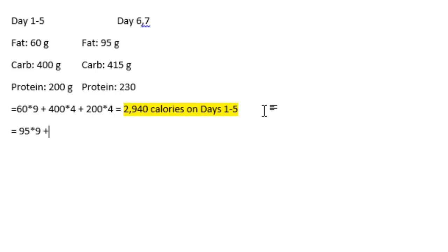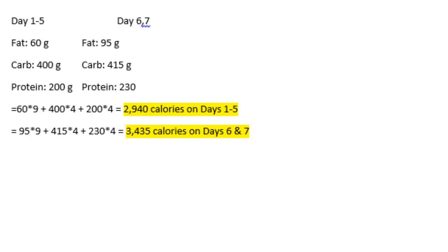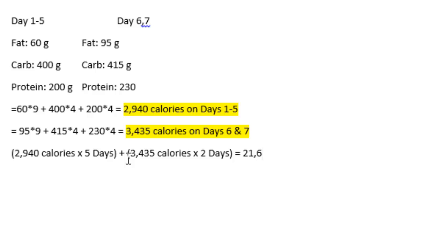Day six and seven, he eats a little more — 95 grams of fat, 150 grams of carbs, and 230 grams of protein, for a total of 3,435 calories. What we want to do is find the average to give us our maintenance. We add up all the calories for the days, and that gives us 21,610 total calories through the week. You take your total calories and divide by seven — that'll be 3,087 kilocalories roughly to maintain your body weight.